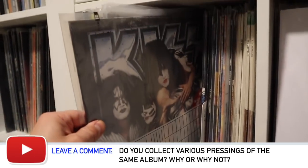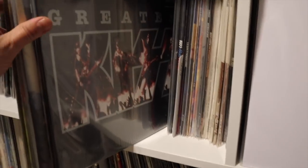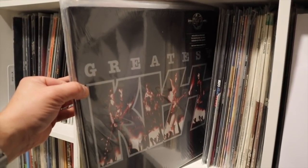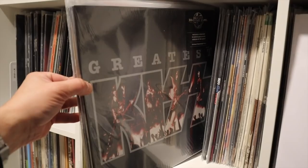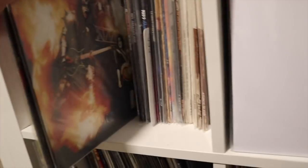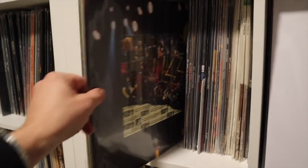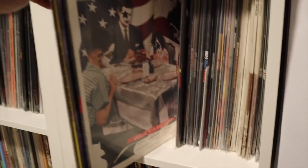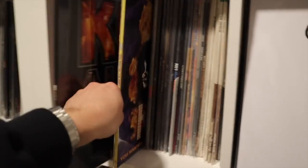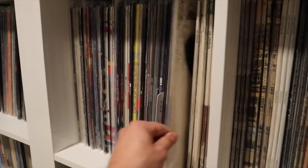I think it's fun if you pay close attention — various pressings do tend to sound different, and it depends on a variety of factors. Greatest Kiss — that one is really, really hard to come by. It's probably the most valuable record in my collection. These are the more recent ones up here: there's an original Kiss Unplugged, those go for a couple bucks nowadays, as does You Wanted the Best, You Got the Best, and that's also an original Kiss Alive 3.